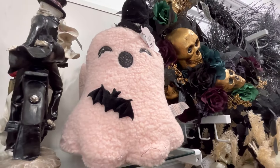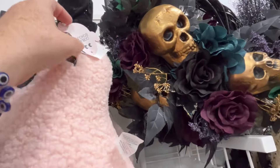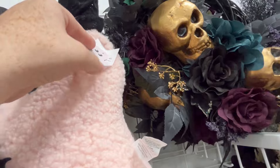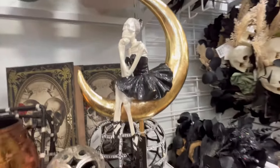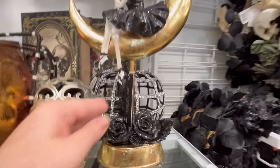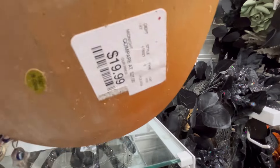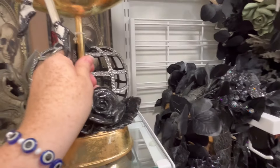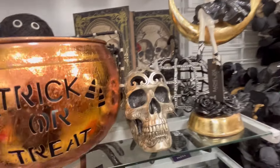We have these cute little greeters. They also have this adorable little pink ghosty with a little hat — I just love that, it is so stinking cute, for $16.99, and holding a little bat. This right here is a Rachel Rowe piece; she does a lot of the ballerina pieces. It's going to be $19.99 — I just love this, I think it's so beautiful. Sitting on the moon. That is gorgeous.